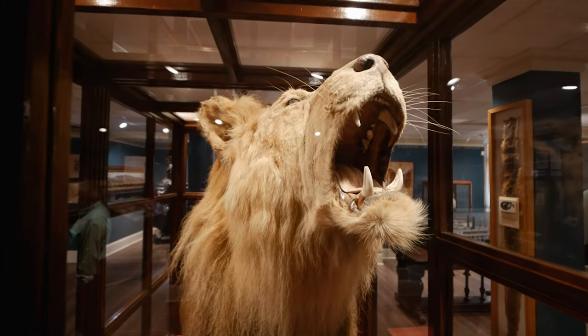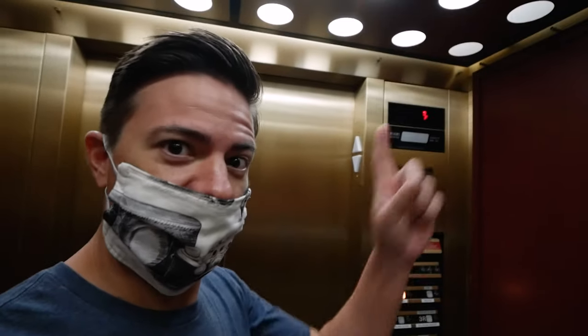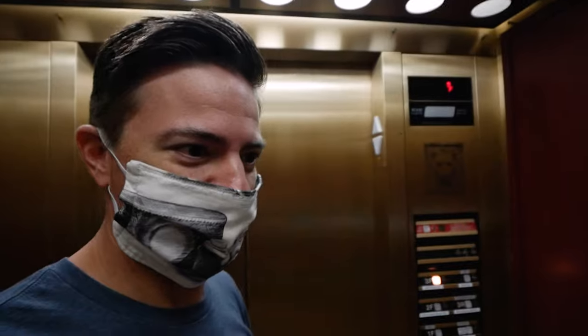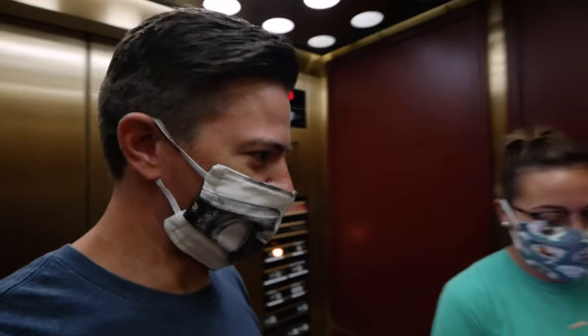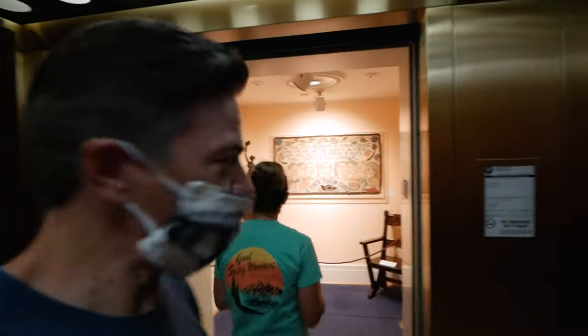We've gotten to the elevator here with these lions on it. We're going to the third floor — we're gonna work our way back down, but we're gonna start at the American Arden Acquisitions. Off we go.